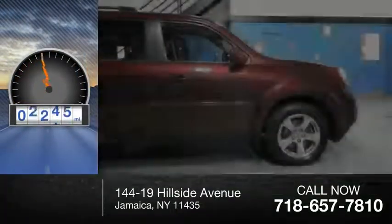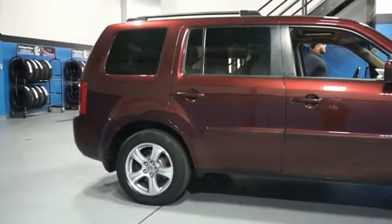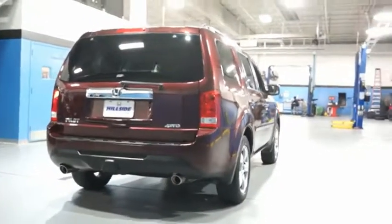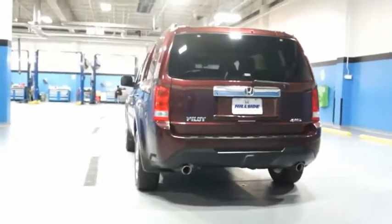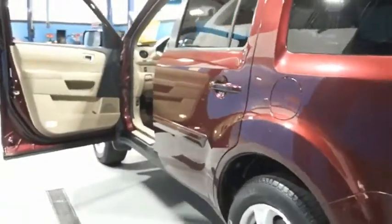This vehicle has less than 50,000 miles. Optimal utility. Indulgent interior. Powerful performer. You'll be ready for almost anything in the Honda Pilot. If affordable style and reliability are what you're looking for, this vehicle couldn't be more perfect. Drive it today.